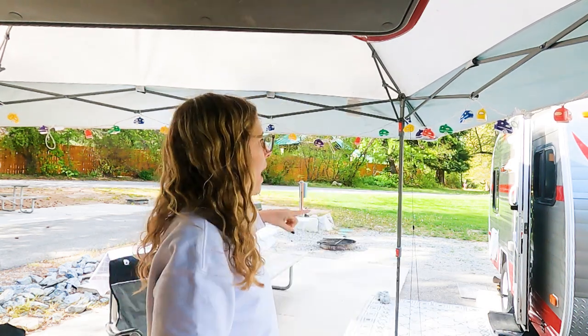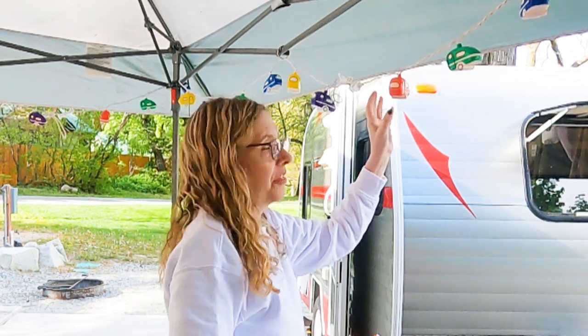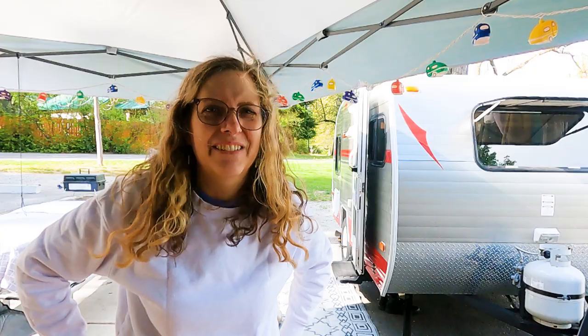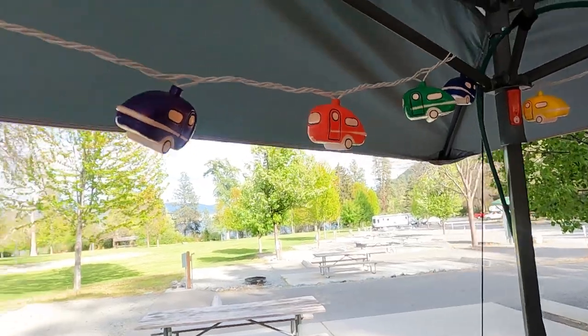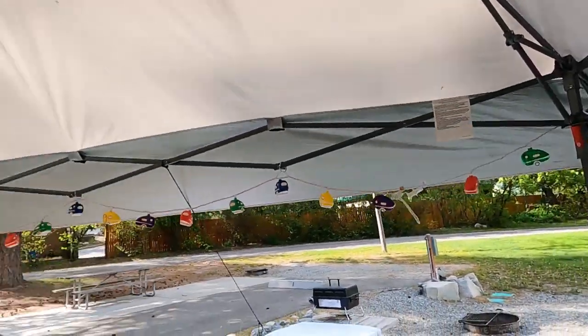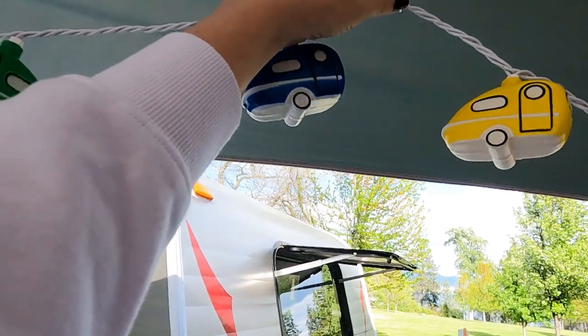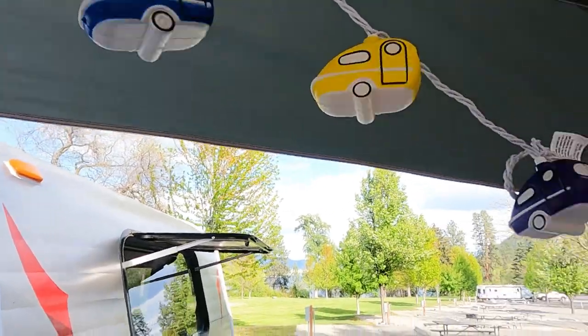When we bought the trailer, the family that had used it before us threw a lot of things in with it. It's got a cover which is really nice, and they threw in three strings of these little trailer lights. I ordered two more strings, and this is the first year I've had all the strings up — so there are five strings of little trailer lights. My hack for stringing them up is I went to Dollar Tree and bought these binder rings to hold my lights up. I also got these trailer-themed earrings as a gift — everybody has to have trailer themed earrings, don't they?